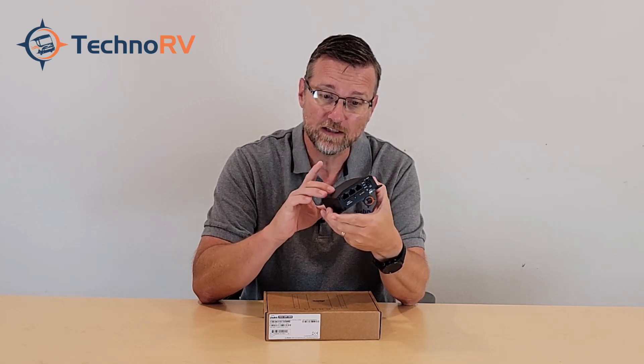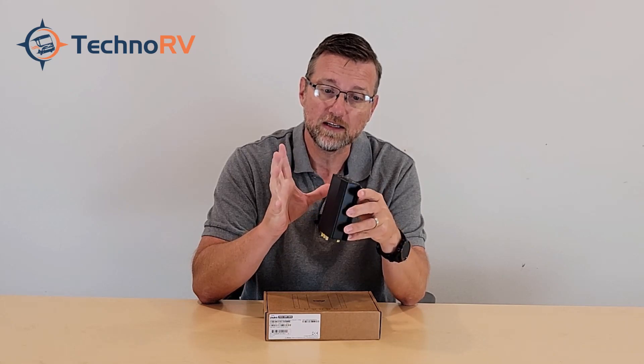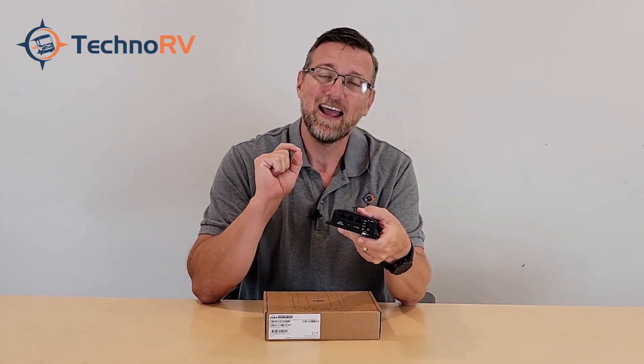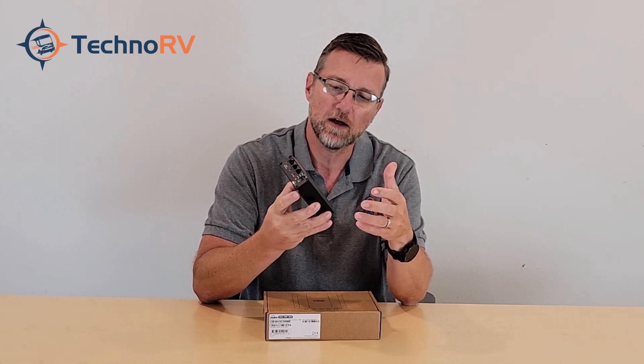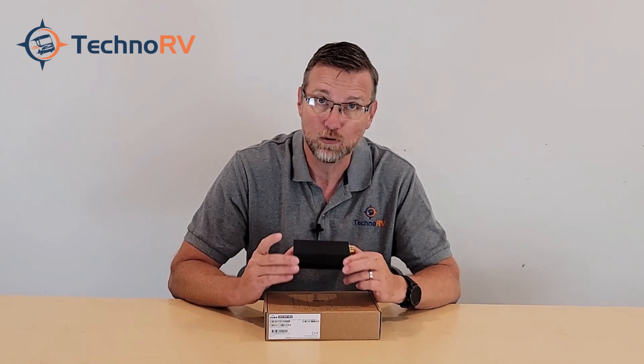Another improvement is that this unit now supports dual Wi-Fi as WAN, so if you get the failover license, you can access both 2.4 gigahertz and 5 gigahertz Wi-Fi as WAN. This is also the lowest price PepWave that we offer, which makes it quite popular because it packs a lot of power at a great price point.